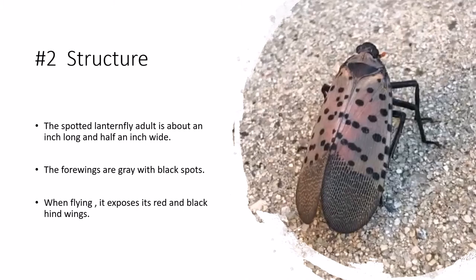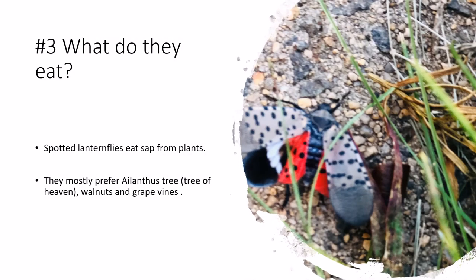The Spotted Lantern Fly adult is about an inch long and half an inch wide. The forewings are gray with black spots. When flying, it exposes its red and black hind wings.